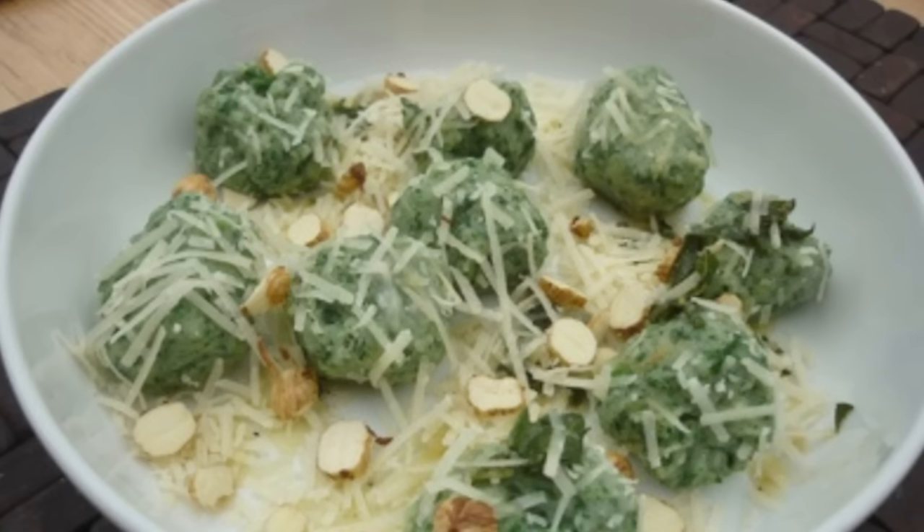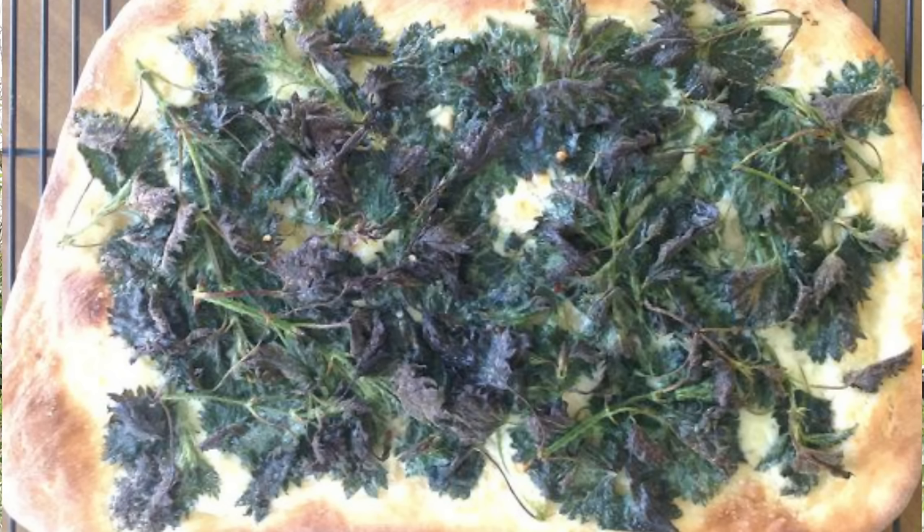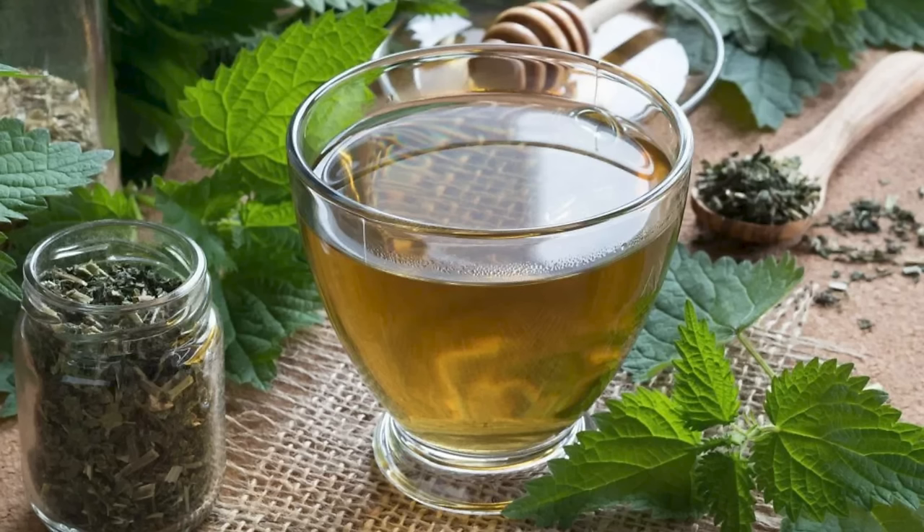Nettles are used in everything from nettle gnocchi right through to pizza toppings. You can even make your own infusion and brew your own green teas to drink at home. Did you know that nettles contain four times more vitamin C, gram for gram, than oranges do? So if you're looking to increase your vitamin C intake naturally, nettles are a good choice.